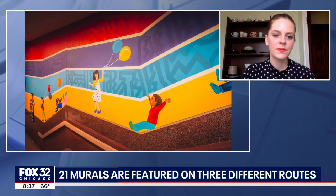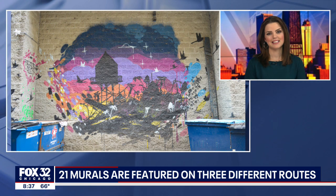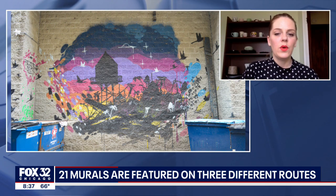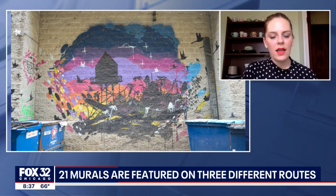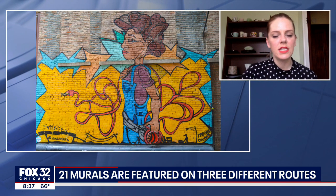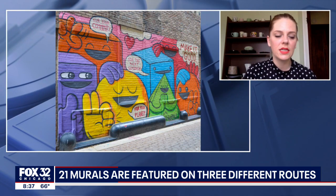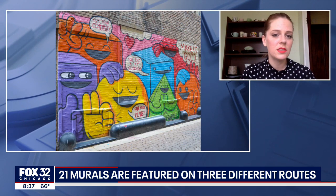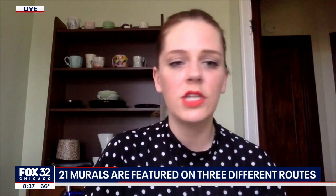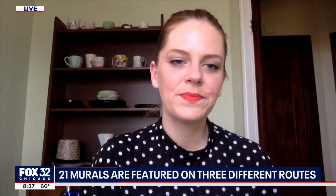How long would it take to check them all out? If you were to do all three routes, it's about 2.1 miles and you could probably knock it out in an hour, but I would encourage you to give yourself two hours to really take your time, listen to the audio descriptions on every mural listing, and maybe pop into a business while you're downtown — grab a drink, go shopping at Macy's — just sort of reacquaint yourself with the Loop. Come back downtown.